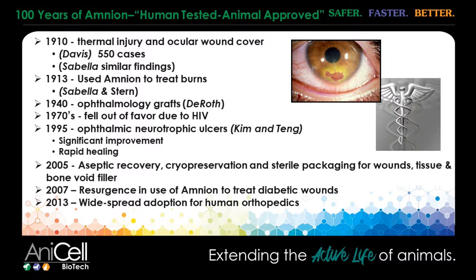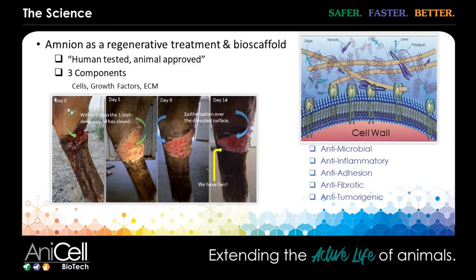Amnion fell out of favor for a while on the human side, especially when HIV was first discovered because of the fears of contamination. But it's come back really since about the mid-90s on the human side. And we've been using it for quite a few years — probably 20-plus in veterinary medicine easily. One of the downsides to it was always you had to collect the amnion, clean it, and keep it stored in the freezer, so it could be a little bit cumbersome.